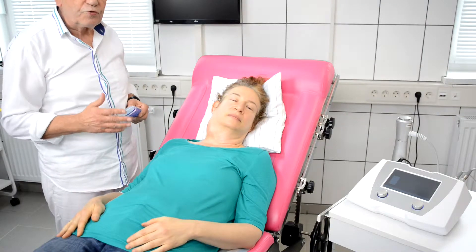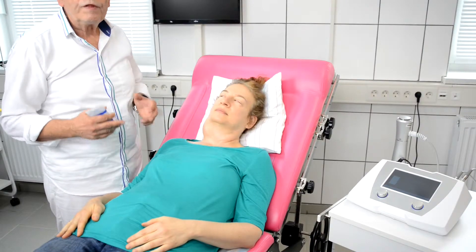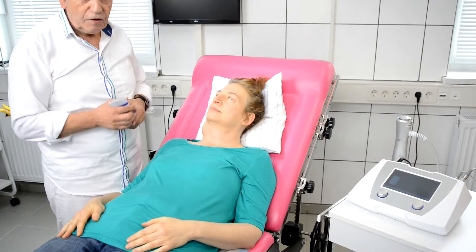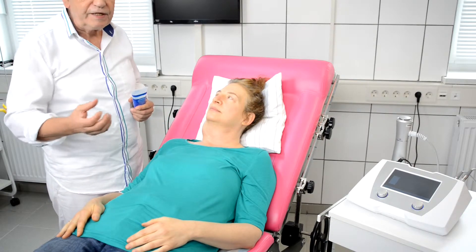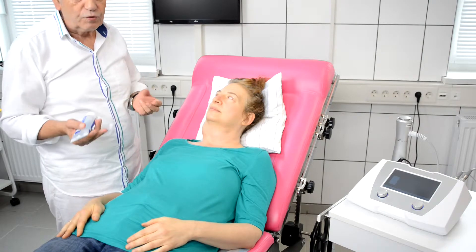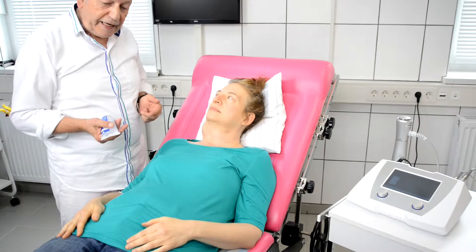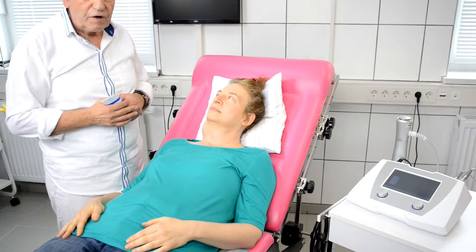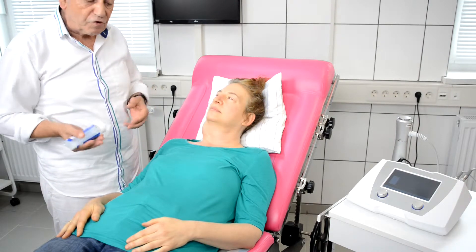In the next step we will treat our patient with a different ultrasound method using shockwaves. Ultrasound shockwaves can penetrate deeply into the body, even into bones. You may know shockwaves from orthopedic diseases. With strong shockwaves you can even destroy kidney stones.